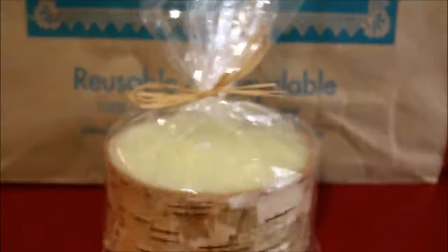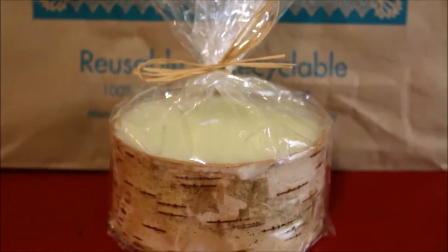I also got a candle — 75% off. It's a 4x2 birch pillar candle, regularly $6.99 but came out to $1.75. You know me and candles — I probably won't burn it, it'll just be for decor.